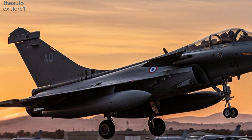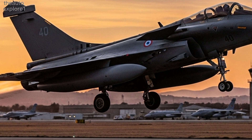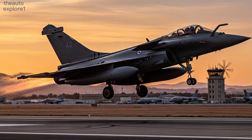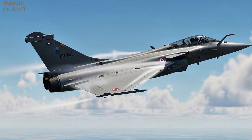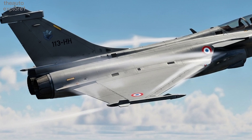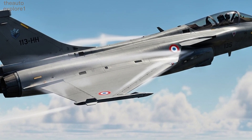The Rafale's aerodynamic profile has been refined with stealth enhancements, delta wings, and canards that provide unmatched agility and precision in combat. Its lightweight composite structure not only improves durability but also reduces radar signature, making it harder to detect.